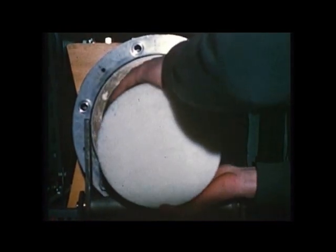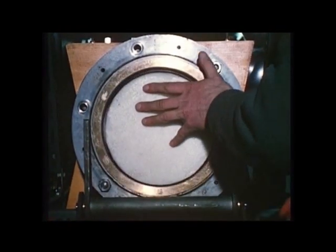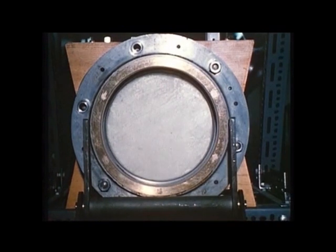Here is a slow motion sequence filmed at 20,000 frames per second of just such a model bird striking a research target. Watch as it comes from the left and the container disintegrates as the round leaves the gun.